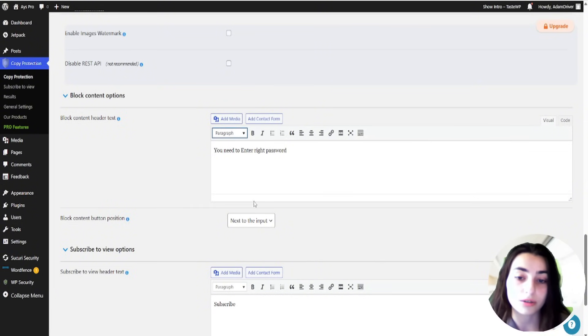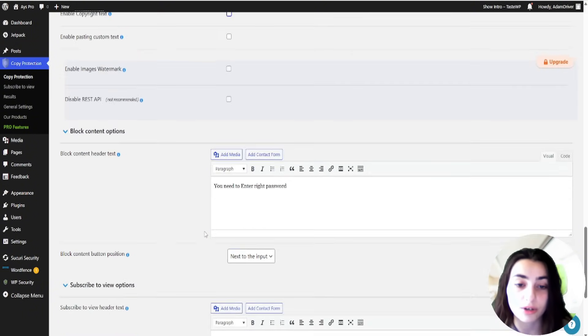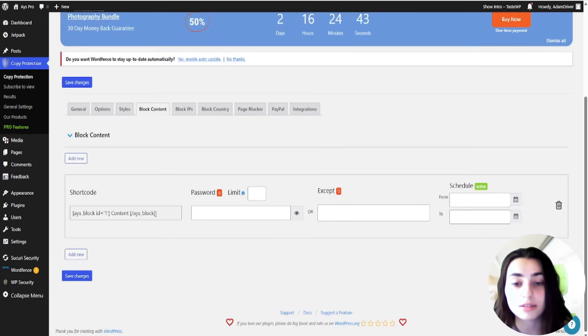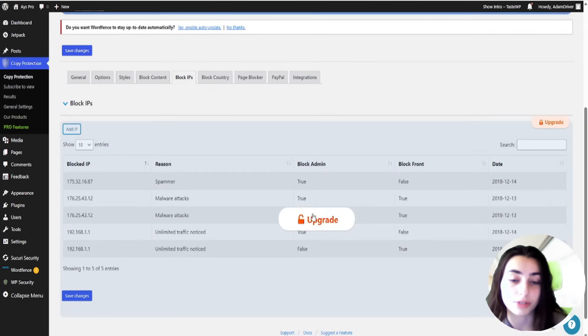It also includes some convenient features such as image watermarking, MailChimp integration, password-protected and payable content, and country blocking. This plugin will surely secure your unique content.